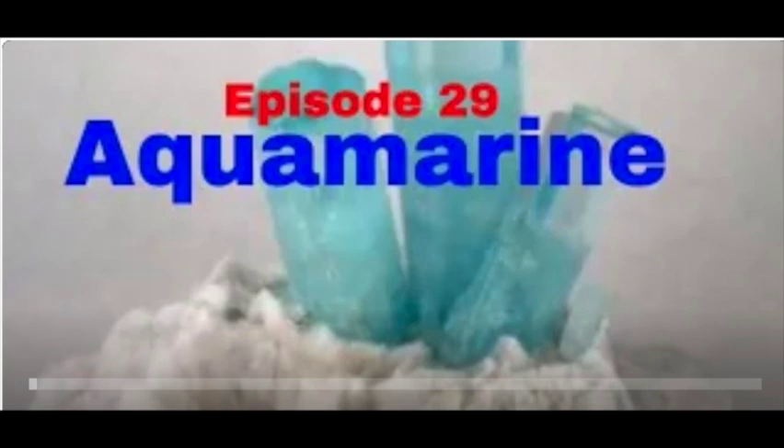Aquamarine is part of the Beryl family of gemstones, and there's going to be a link for you to look up my episode 29, which is all about aquamarine. It's part of the Beryl family — B-E-R-Y-L. It can come in a variety of colors. How many colors? You're going to have to watch the lesson. What is Beryl? You're going to have to watch the lesson.